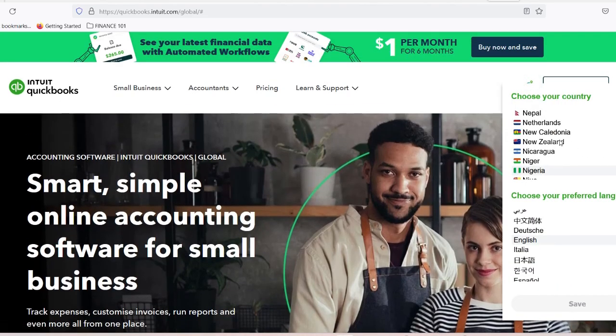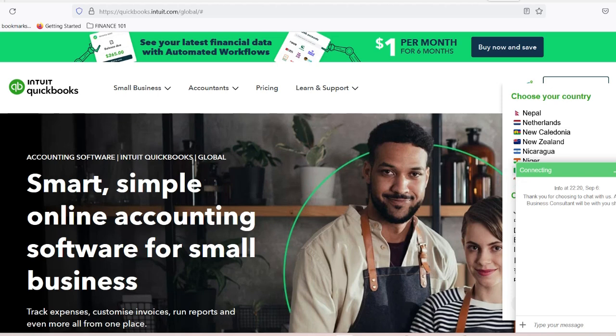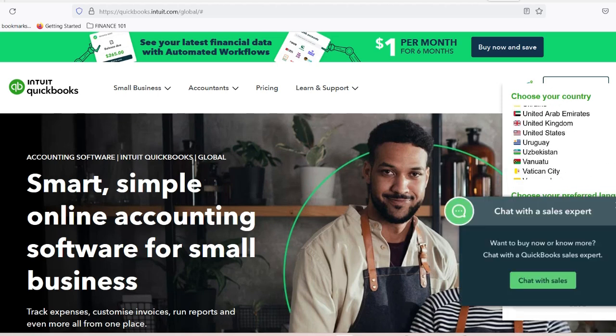Today, we're diving deep into QuickBooks — a financial backbone that can revolutionize how auto repair shop owners manage their money, track expenses, and scale their businesses. But before we explore QuickBooks, let's understand the financial landscape of auto repair businesses.